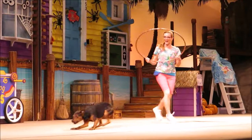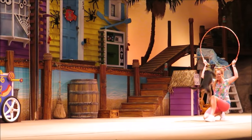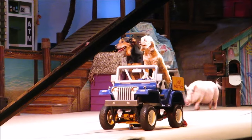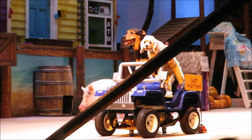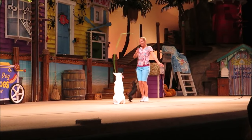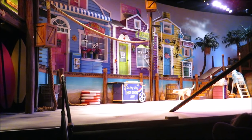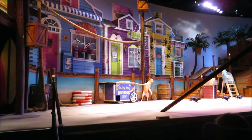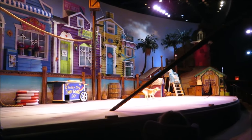The other show is Pets Ahoy, which is held in the Seaport Theatre. This performance features dogs, cats, ducks, parrots, and even a pot-bellied pig in a hilarious show with many amazing tricks and gags. Keeping in line with SeaWorld's conservation efforts, many of the animals from the show were adopted from local animal shelters. This is currently a seasonal show, so make sure you check the official SeaWorld website to see if it is performing on the date of your visit.